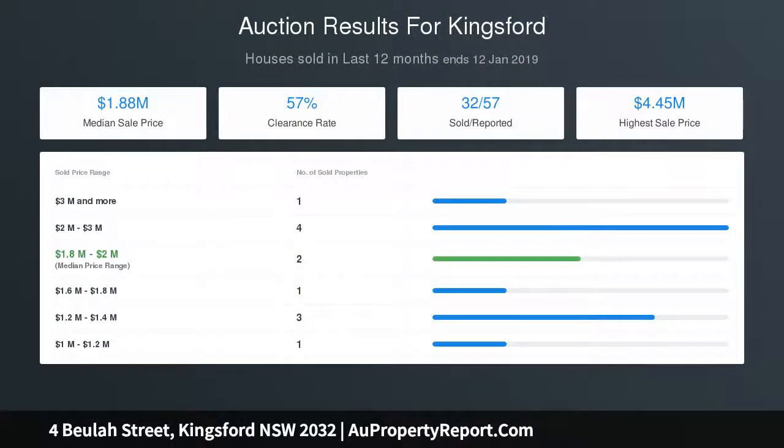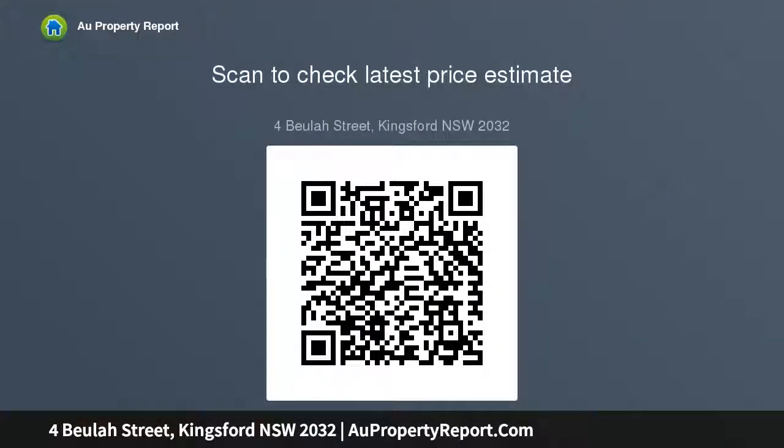dining, kitchen, plus gourmet Caesarstone kitchen with meal induction cooktop, plus bi-folds to a north-facing entertainers terrace and level garden, heated pool, gas heated saltwater mosaic pool with fountain, plus off-street parking for two cars, storage loft, air conditioning.